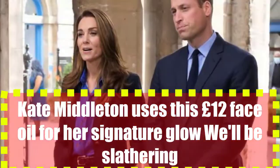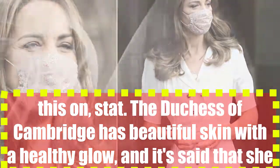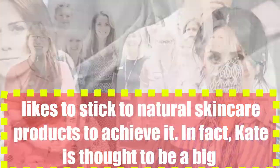Kate Middleton uses this £12 face oil for her signature glow — we'll be slathering this on stat. The Duchess of Cambridge has beautiful skin with a healthy glow, and it is said that she likes to stick to natural skincare products to achieve it.